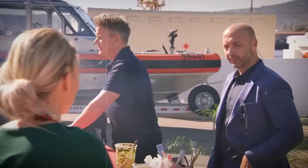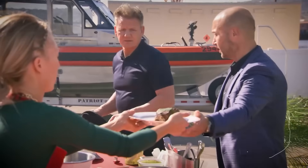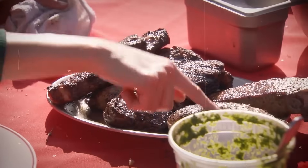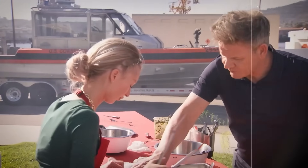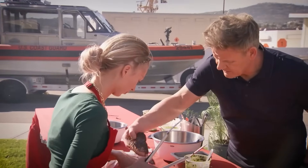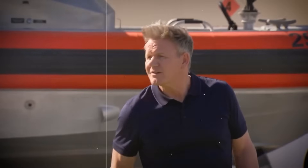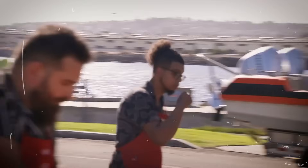Brace yourself for the real shocker — Alejandro, undeterred by the steak now sleeping with the fishes, decided to play a risky game. He picked up a tray of steaks that had fallen to the floor by mistake and tossed them right back on the grill, reasoning they'd get cooked and that would kill the bacteria picked up from the floor. At least according to Alejandro.